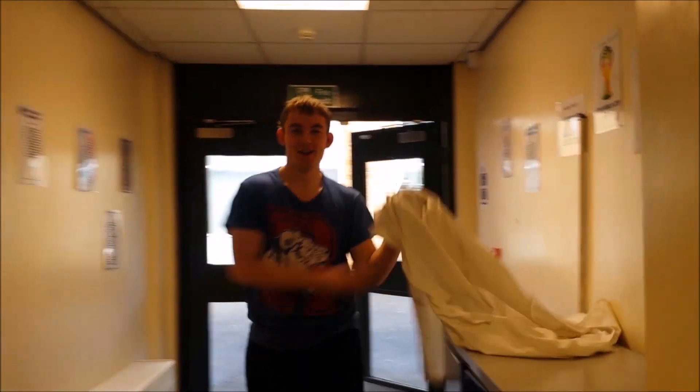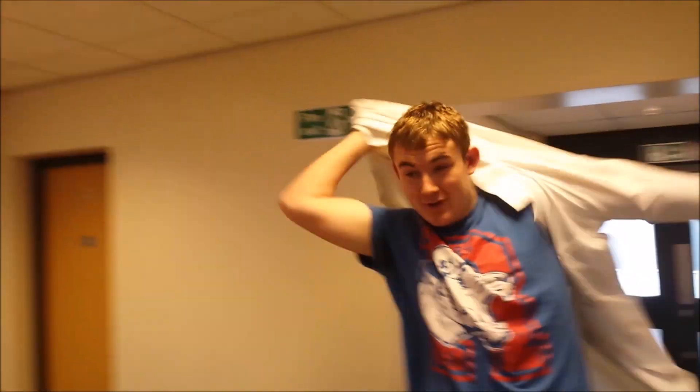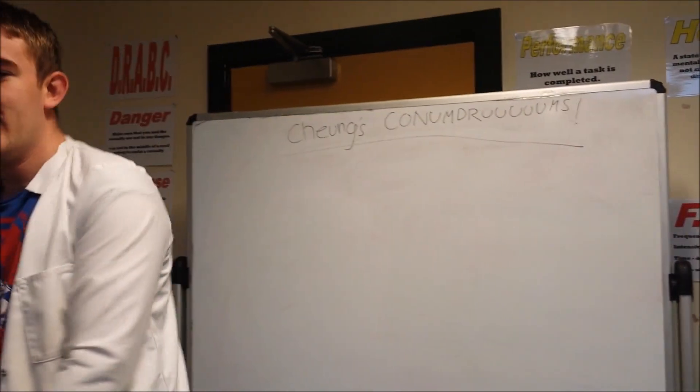Hi, I'm George Carver and today we're going to learn about nuclear fusion and that energy, all with this conundrum.